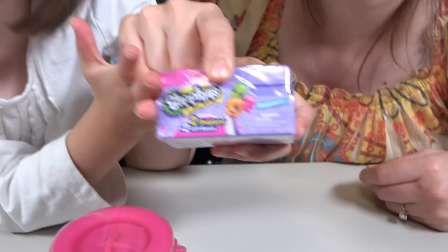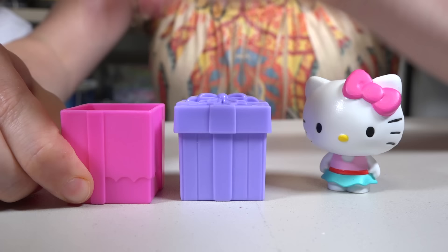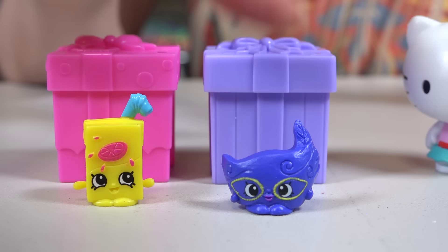Look, you guys! It's my favorite! Shopkins! My favorite! I think Emily likes them too! I wonder what a Shopkin is! Let's open them up and see! Here's our first Shopkin - looks like a juice box of lemonade! Or orange juice! And our next Shopkin is a feather - some kind of feathery thing, maybe a hat or just a feather. But it's pretty!